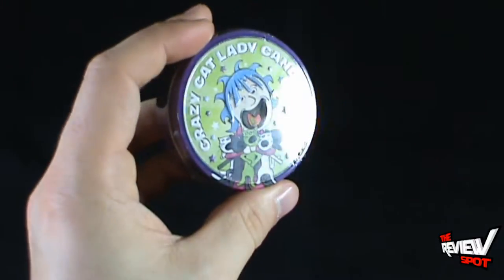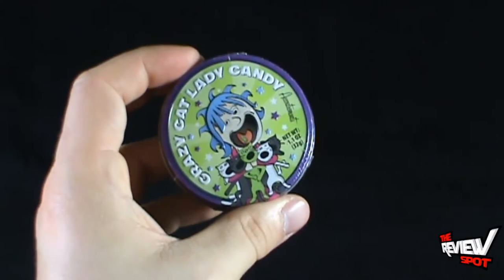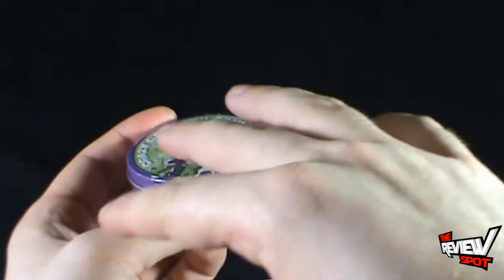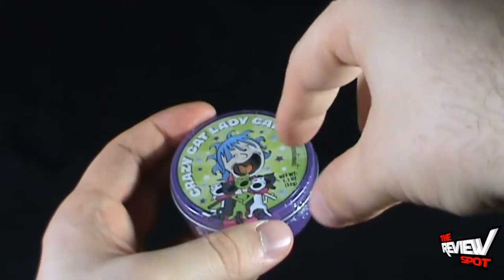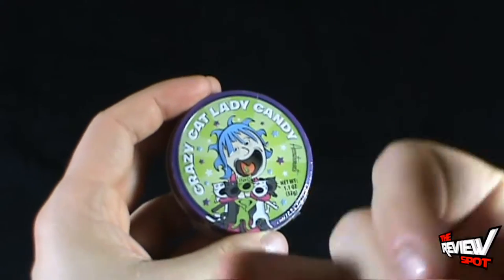As much as I think the tin — yes, this is a metal tin — is really cool, I think if you're going to do Crazy Cat Lady candy, it would be awesome if it came in like a little litter box with little granulated pieces of litter and the candies were candy cat crap sitting in there. I might be onto an idea. Accoutrements, call me.